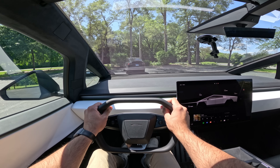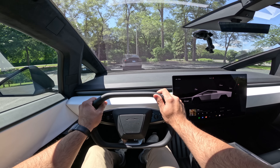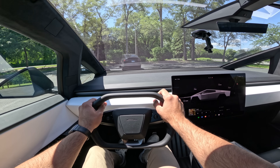Welcome back to the channel. In today's video we have a special treat for you guys — we are in the 2024 Tesla Cybertruck. Huge thank you to my good friend Jordan for lending us this car. I will link his Turo down below, and if you guys are in the Chicagoland area make sure you check him out.